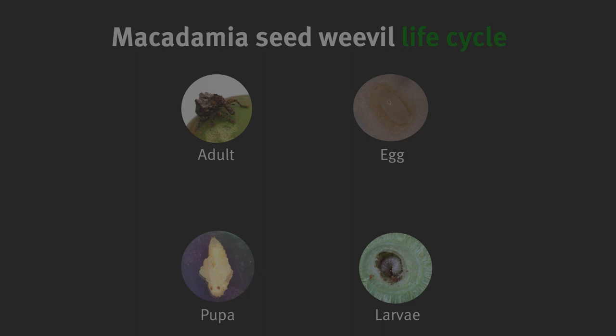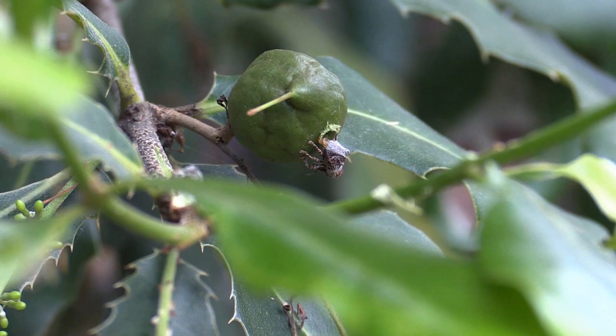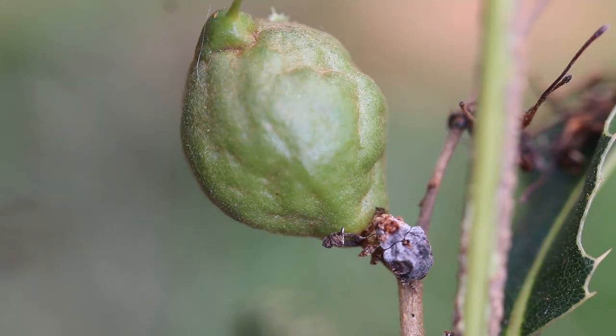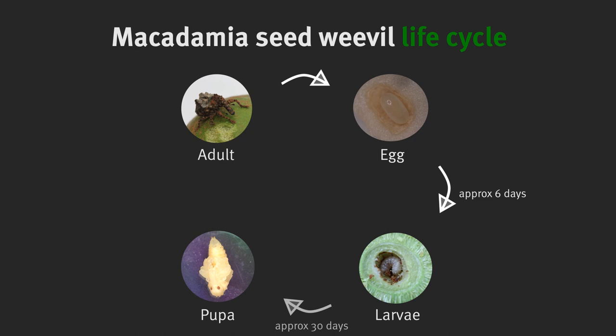To control the macadamia seed weevil, it is important to understand its life cycle. Adult female seed weevils lay their eggs in macadamia husk when the nut is pea-sized or around 10 millimetres. They then chew the nut stem, causing the nut to drop to the ground soon after. Young weevils develop in and subsequently emerge from the fallen nut. This process takes around 40 days at 25 degrees Celsius, or longer in cooler weather.